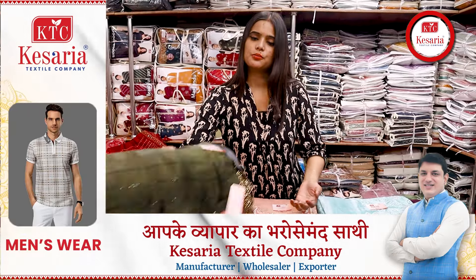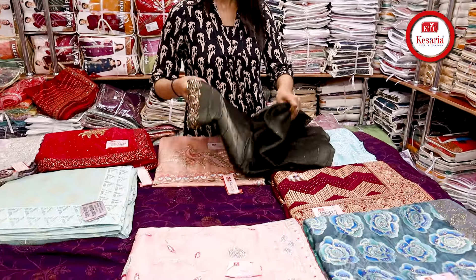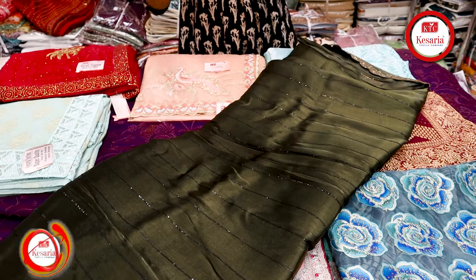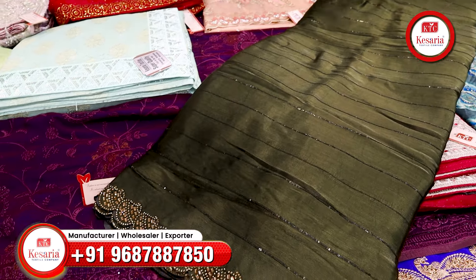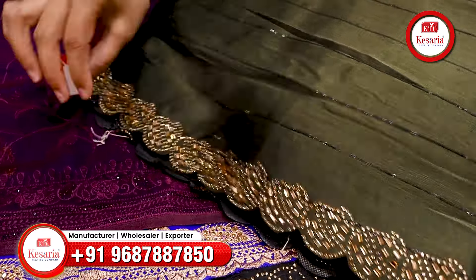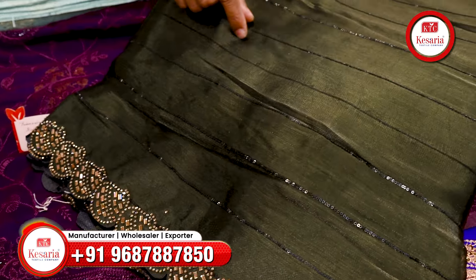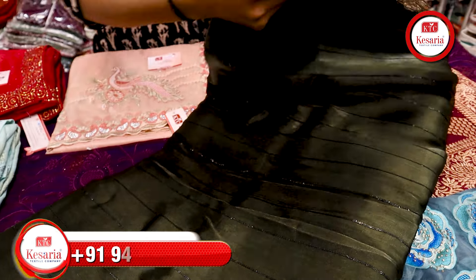If you want some dark color shade in Jimmy Choo fabric, you can see these sarees. This is very much trending. It is simple, sober, and here the border lining is heavy. You can see there will be the touch of diamonds and the cut of the border. You will see a little touch of line detailing.